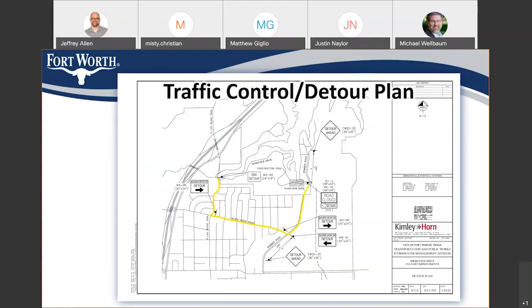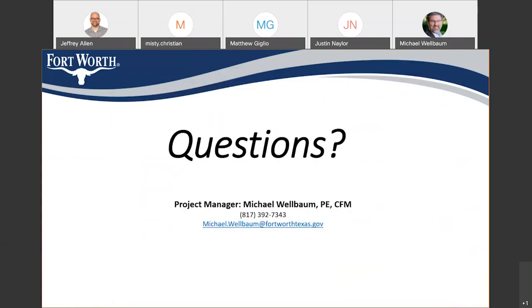That is the bulk of my presentation tonight. My contact information is on the screen. My name is Michael Welbaum. You can reach me at telephone number 817-392-7343 or at my email address, michael.welbaum@FortWorthTexas.gov. With that, I'll open the floor to any questions. There are no questions in the chat window, so that concludes our presentation for this evening. Thank you all for attending.